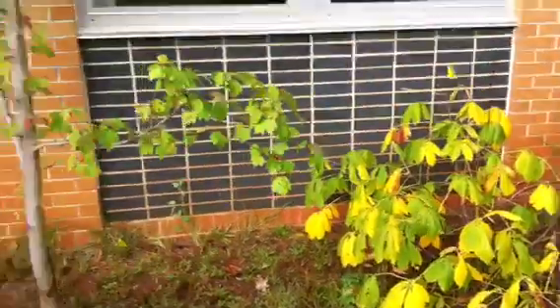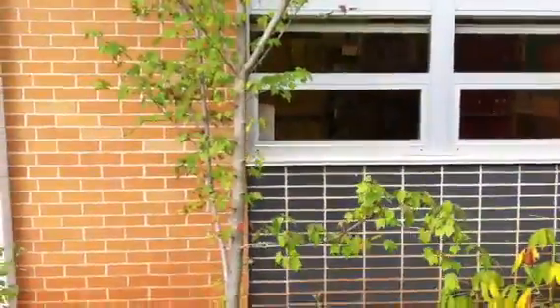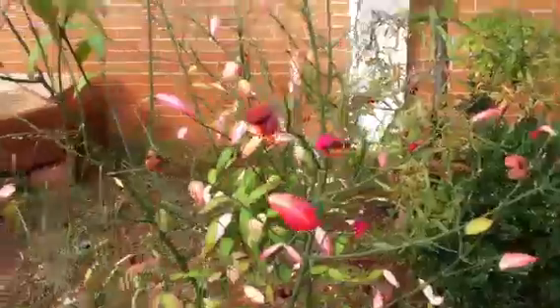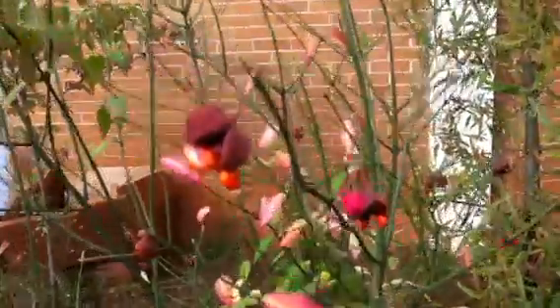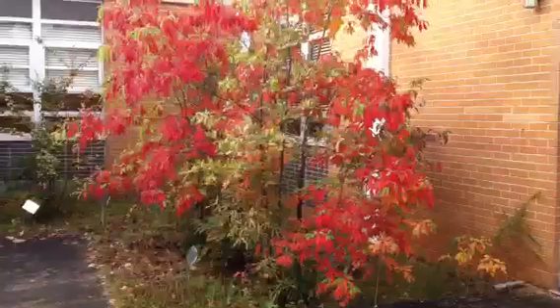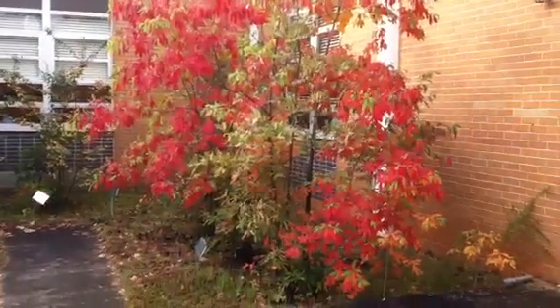Native buckeye maple tree, and this gorgeous hearts-a-bustin' here, with the hearts just busting all over the place. Sassafras is in full fall color right now.